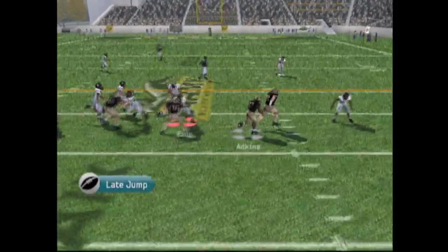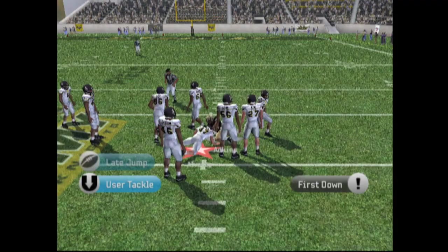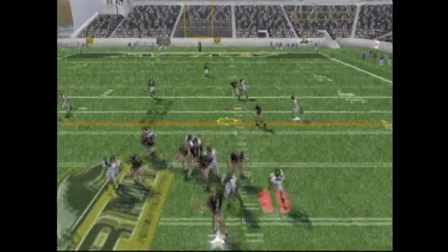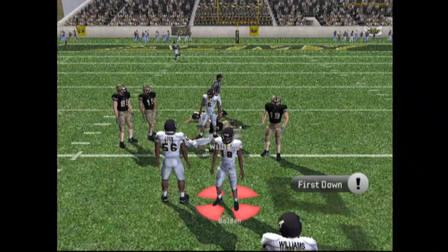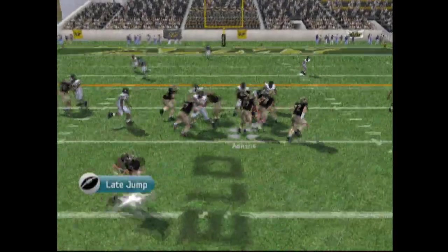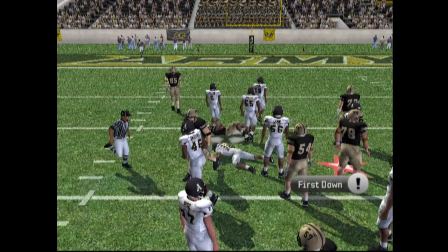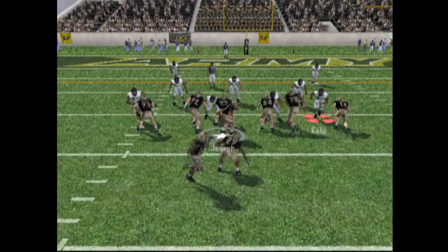First down and 10 for Army. Under center, he's going to hand it off. He's got a little bit of space and he's running. Atkins has room and that's going to be a first down. They have three running backs in the backfield. He's dropping back looking to pass and he throws over the middle to Williams. Williams comes down with the ball — good catch. First down and 10 for Army, he's going up the middle and picks up a first down. 34 rushes for Atkins so far.